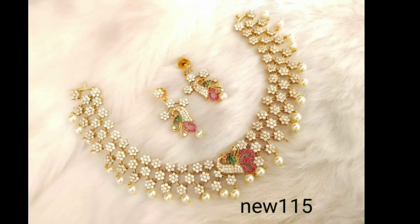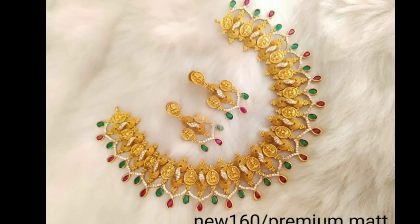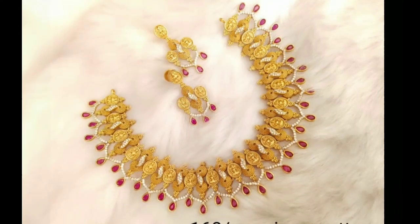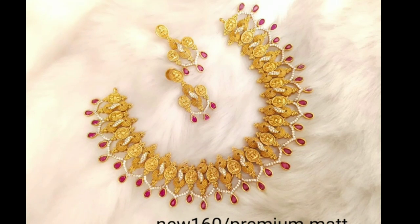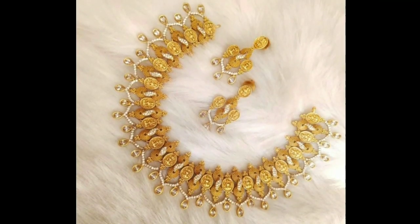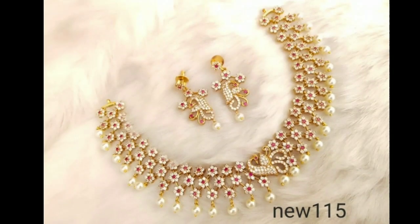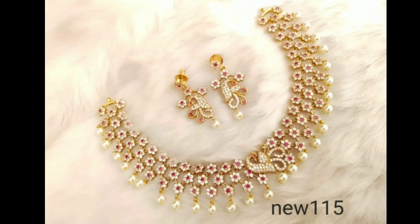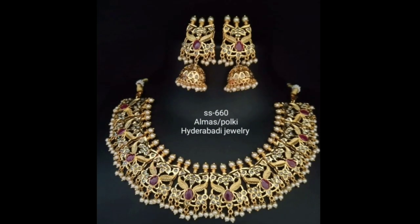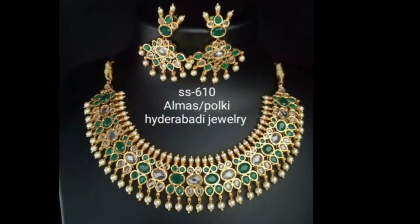Starting with a stunning gold choker — these beautiful necklaces with big emeralds at the bottom part make them ever so beautiful. This choker necklace goes perfectly with the big necklace that follows a similar fashion. Moreover, since the emerald green is in contrast with the maroon and burgundy color pairing, wearing it with blouses of such colors makes a lot of sense.